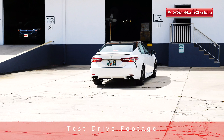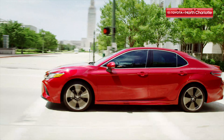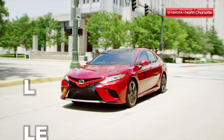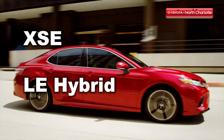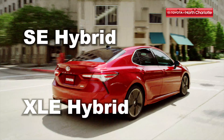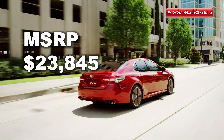The 2019 Camry comes in eight trim levels, each with their own unique accessory packages, including the L, LE, SE, XLE, XSE, LE hybrid, SE hybrid, and XLE hybrid. This Toyota sedan has a starting MSRP of just $23,845.